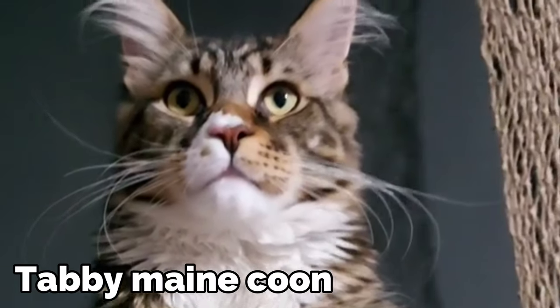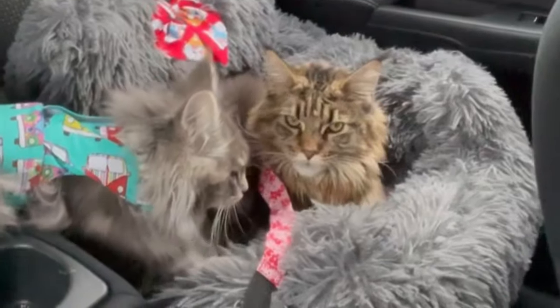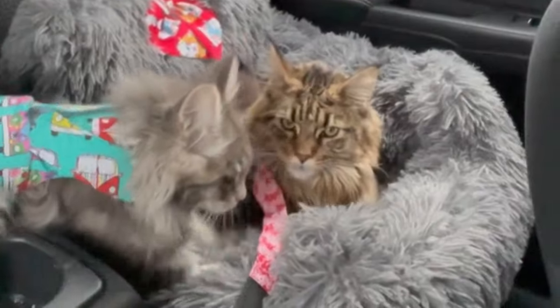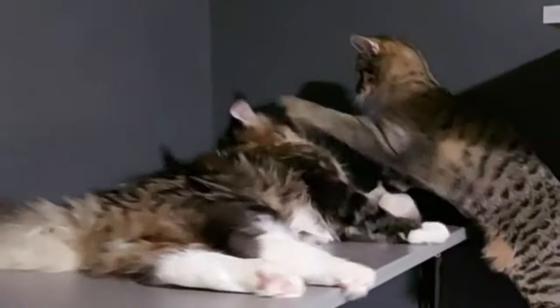Tabby Maine Coon. The tabby is probably the most common pattern found in Maine Coons. Tabbies have stripes or patches in their coats or undercoats, and the markings can be any of the common tabby-related colors.